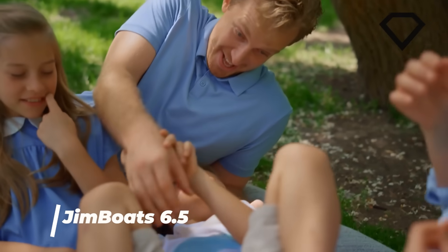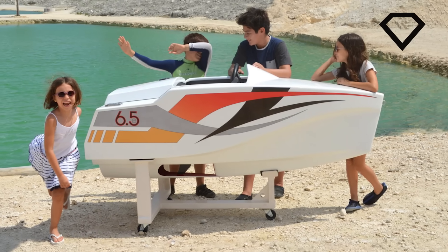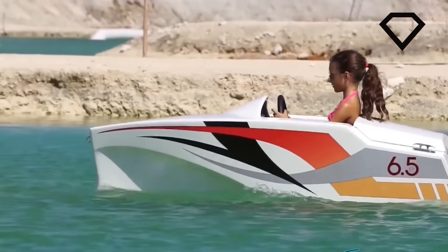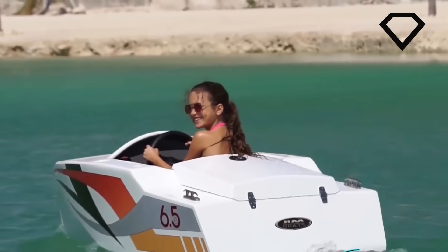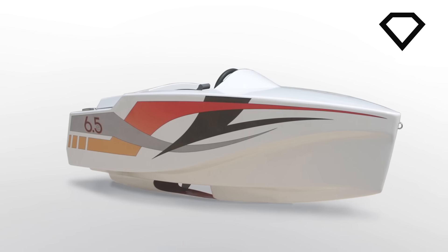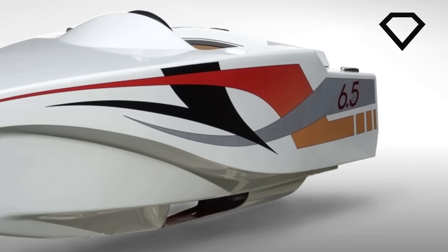When kids want to experience the beauty of doing the same thing their parents do, this was the inspiration for creating the most stylish kids' e-boat, the Jimboat 6.5. This boat is fully electric and is made from natural fibers. It is perfectly safe for kids and acts just like a real boat. It is about 6.5 feet long, which is quite compact and small — it can easily fit in the back of a pickup. It features a 55-pound thrust electric motor which spins a three-blade prop, making the boat go to a speed of around 5.5 knots.